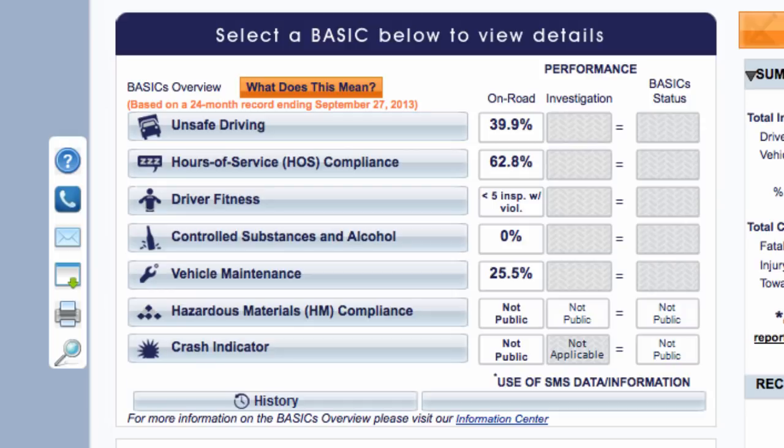If you need help preparing for an audit, we have a simple-to-use audit assistance package in our online store that will take you step-by-step through the process of preparing for an audit. Sometime in the near future, I will make another video that will show you in more detail how to analyze each basic. I will also point out some additional things to pay attention to and look out for to help you improve your scores.